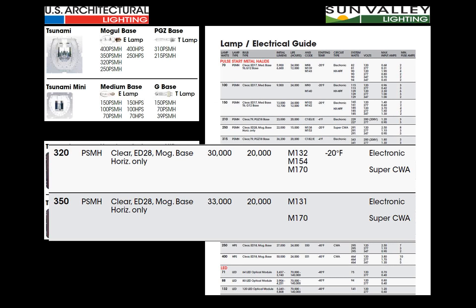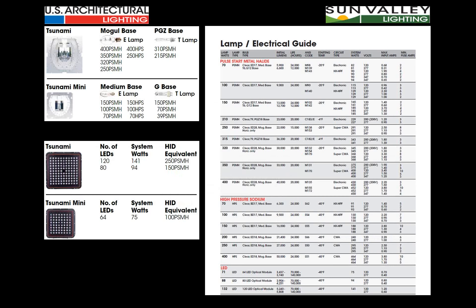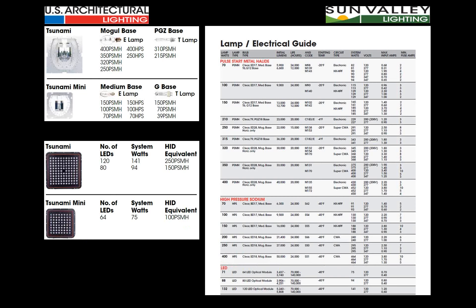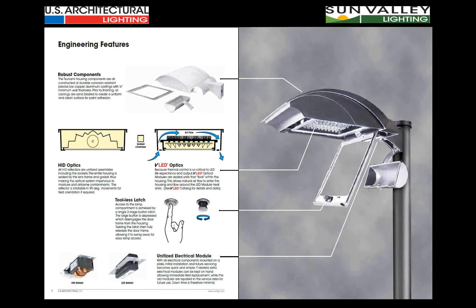We've also incorporated the 320-watt and 350-watt ED28 horizontal pin-oriented lamps into the larger luminaire to take advantage of their lumen output versus wattage draw, available in both electronic and core-and-coil ballasts. The VLED optical modules are available within both luminaire sizes: the Tsunami Mini uses the 64-emitter package; the standard-sized Tsunami uses the 80 or 120 emitter package, with lumens, life expectancy, and system watts adjusted accordingly. A full package of lamp sources is available.